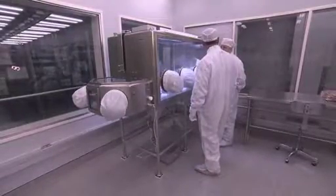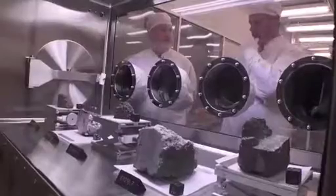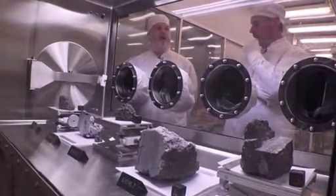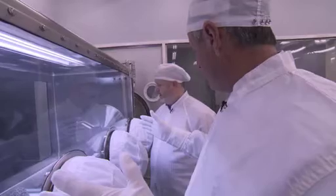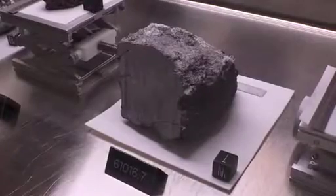Nitrogen pumped inside these stainless steel cabinets preserves the rocks inside. This display showcases the collection's highlights — pretty much the Lunar Rock Hall of Fame. Rocks as old as our solar system: Apollo's geologic legacy.